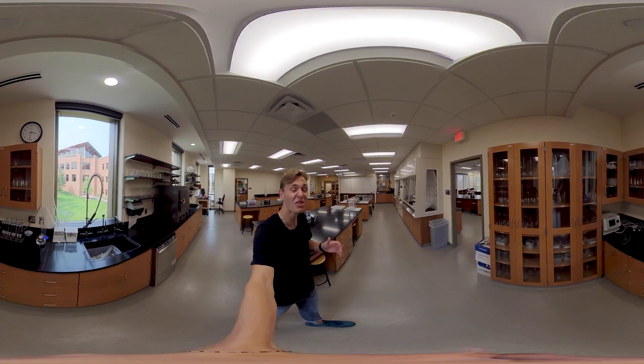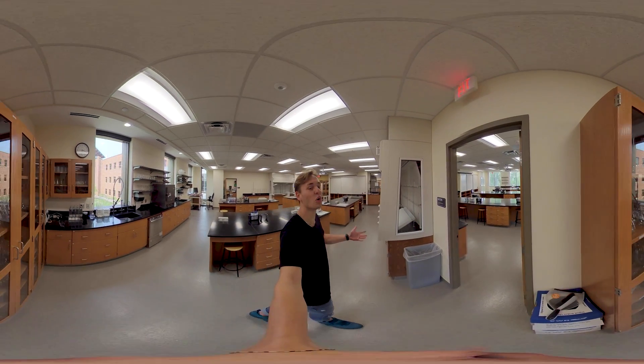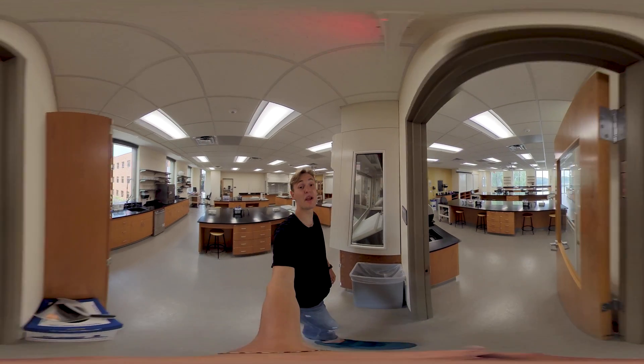In general, Bethel has over 100 areas of study for students to explore their own passions and prepare for diverse careers.